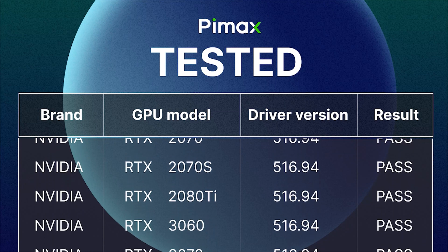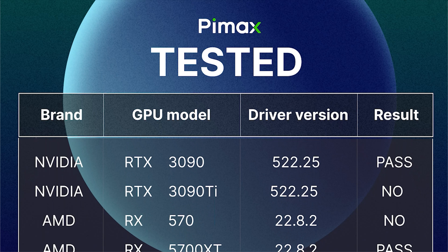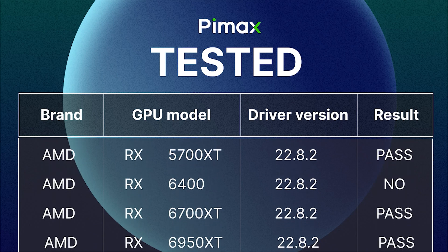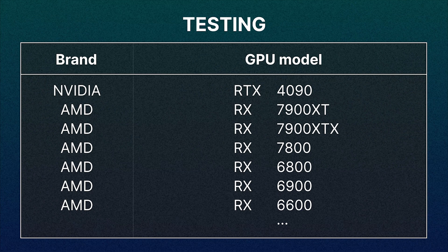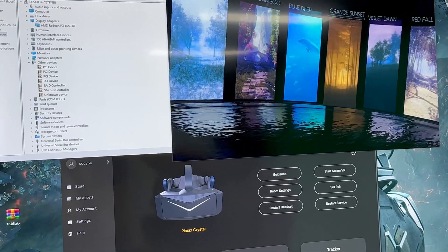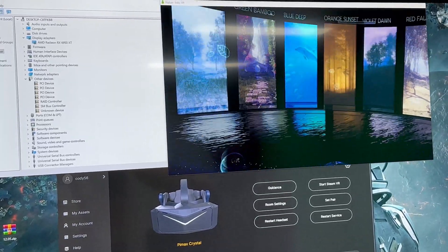This is our current test form for AMD GPUs. These GPUs are waiting to be tested, and after testing is completed, we will publish the results on social media and the community as soon as possible.